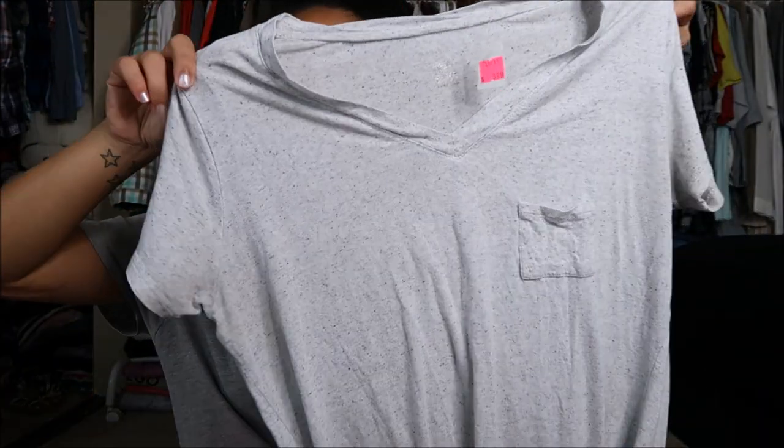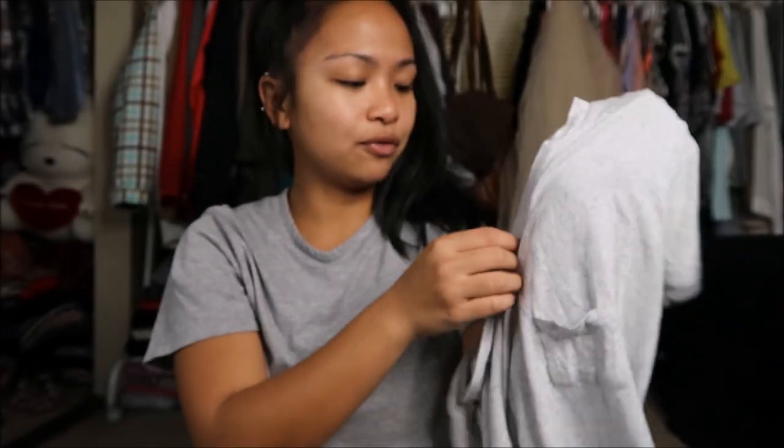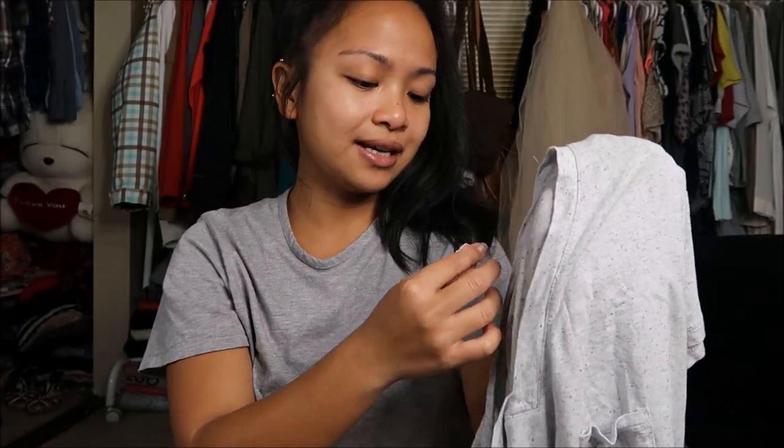The next thing I have is by Mossmona in a size medium. It is just a t-shirt that is a light gray with dark gray speckles on it. It's a v-neck and it has a pocket in the front. This was originally $3.99 but it was a pink tag so I got it for $2.